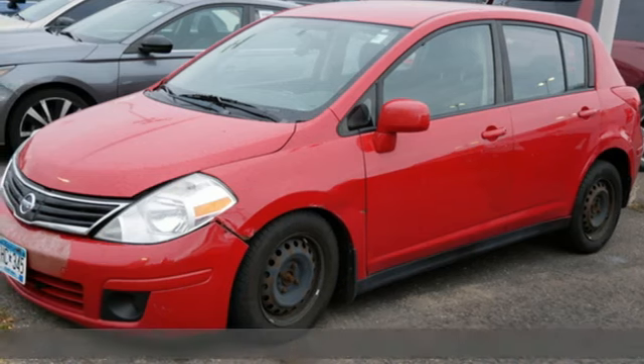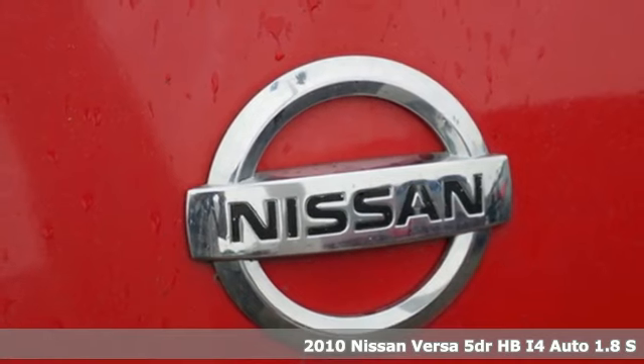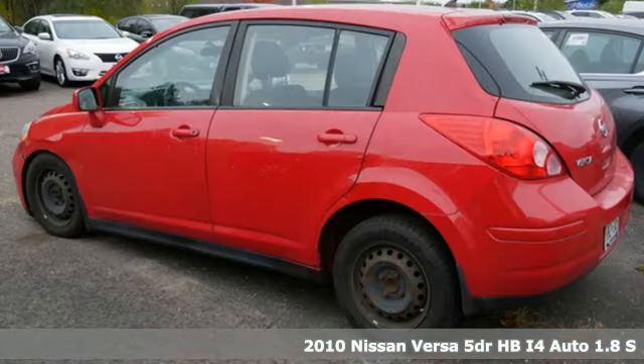Here's a 2010 Nissan Versa. Economical doesn't have to be boring. This is a fuel-efficient vehicle that's roomy, comfortable, and fun to drive.